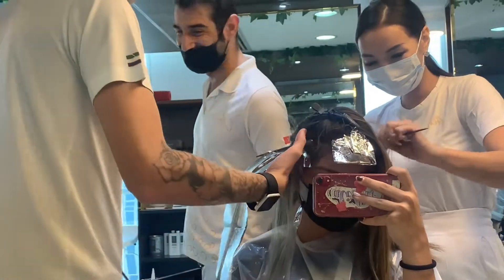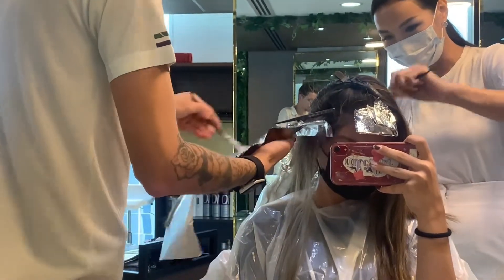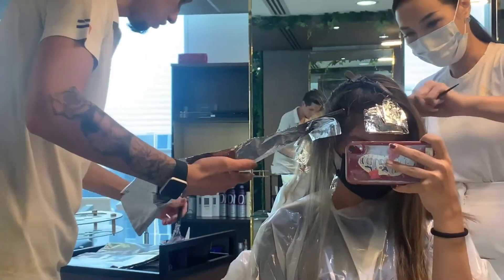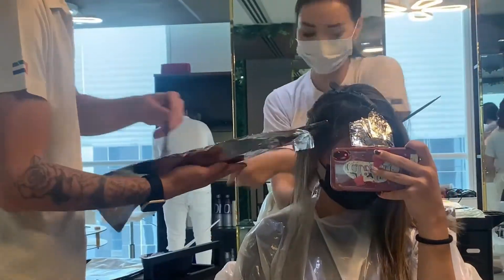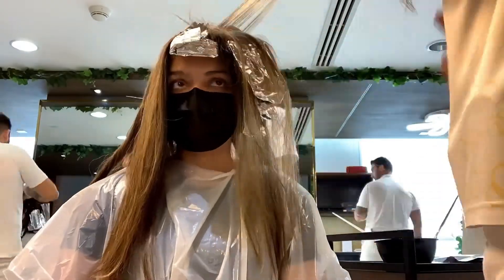Next they started dying my hair, which was actually a really long process. I just want to take this time to say that everyone in the salon was so nice, so friendly, and so welcoming. They were all okay with me filming and really photogenic with all the cameras.